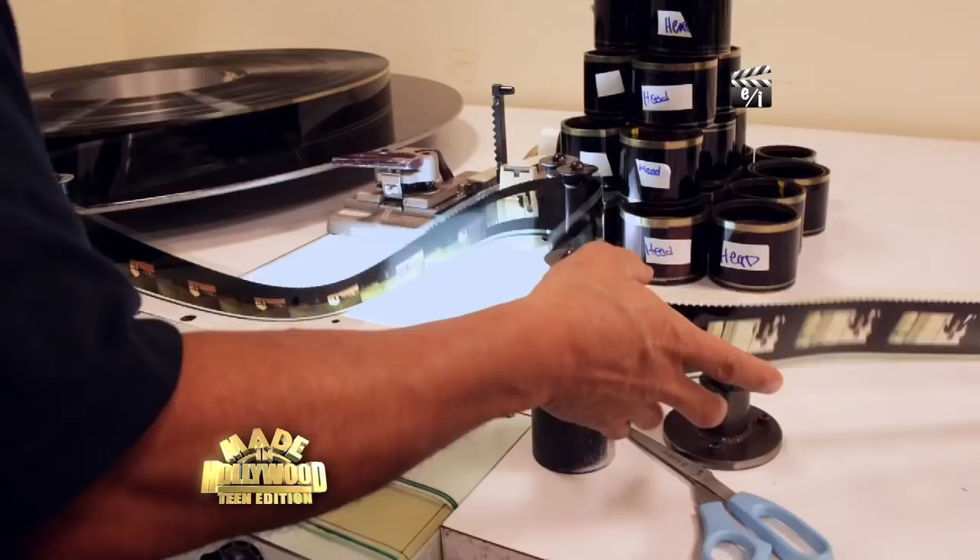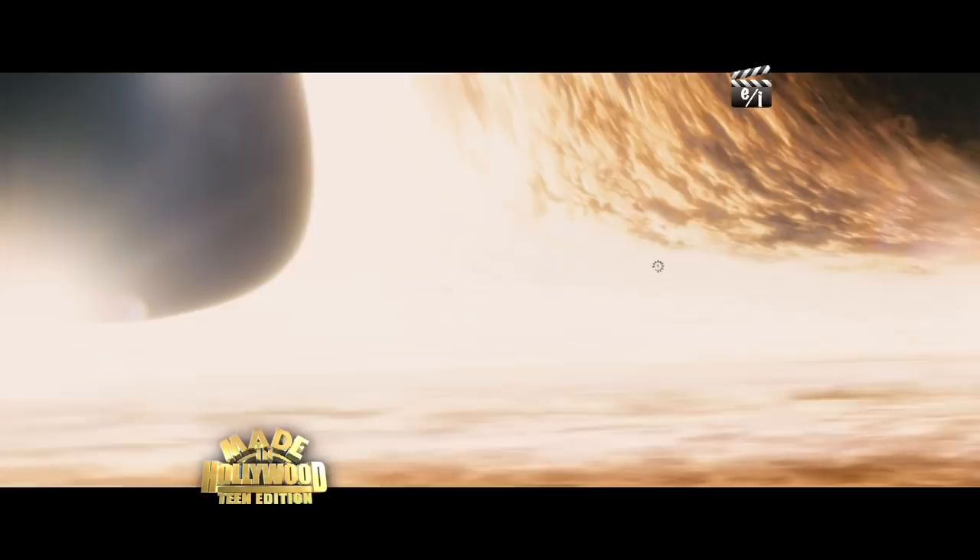I started editing on film; now we edit digitally, so you have to make that transition. The digital platforms are evolving all the time, so you basically have to keep learning new steps the whole way.